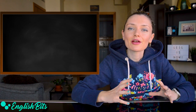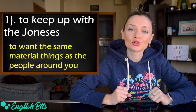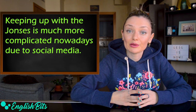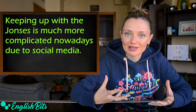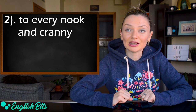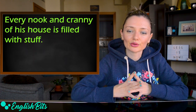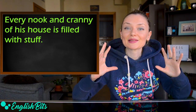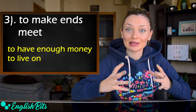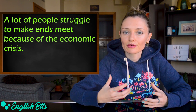Now we're going to learn three very interesting idioms. Number one: to keep up with the Joneses — to want the same material things as the people around you. Keeping up with the Joneses is much more complicated nowadays due to social media. Number two: every nook and cranny — everywhere, in all possible places. For example, every nook and cranny of his house is filled with stuff. Number three: to make ends meet — to have enough money to live on. For example, a lot of people struggle to make ends meet because of the economic crisis.